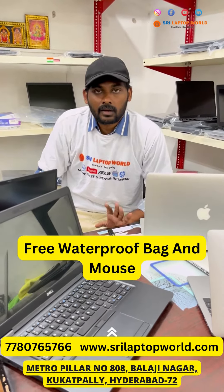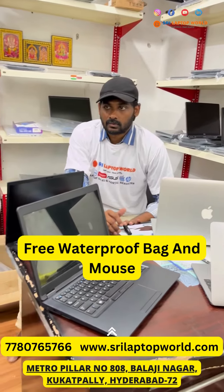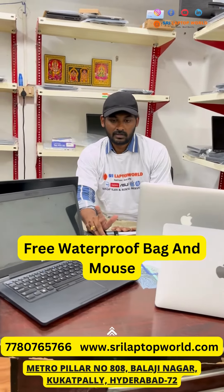If you have any doubt, give us a call. And for laptop video and complete list of available stock, check the location link.